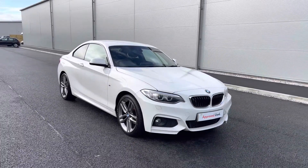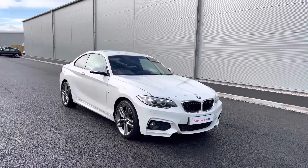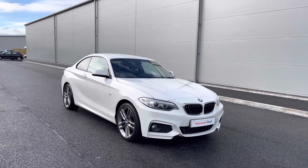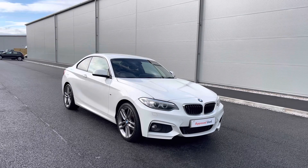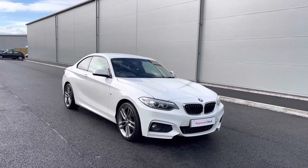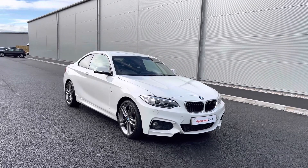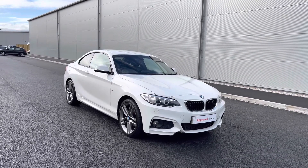Thanks for watching. This has been the stunning used BMW 2 Series, currently available at Oldham Volkswagen, which incorporates a minimum of 12 months warranty alongside flexible finance packages. To get yourself a tailored finance quote or to come and have a look at the car for yourself, please get in touch on 0161 825 8520. We're more than happy to provide more information on this vehicle. Thank you very much.